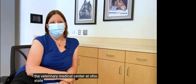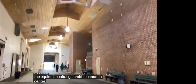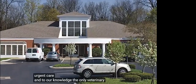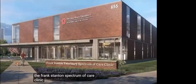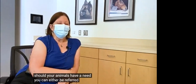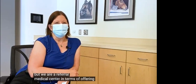The Veterinary Medical Center at Ohio State is comprised of five different hospitals. We have the Companion Hospital, the Farm Hospital, the Equine Hospital — Galbraith Equine Center. We have a satellite facility in Dublin, Ohio, where we have a few specialties and an urgent care, which is to our knowledge the only veterinary urgent care in town so far. And we recently opened our standalone primary care clinic, the Frank Stanton Spectrum of Care Clinic. Should your animals have a need, you can either be referred by your general practitioner, or you don't necessarily need a referral, but we are a referral medical center in terms of offering advanced care.